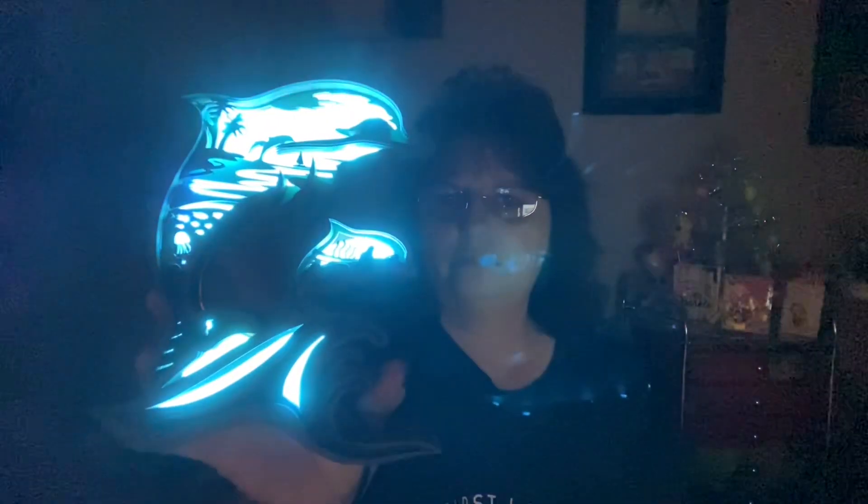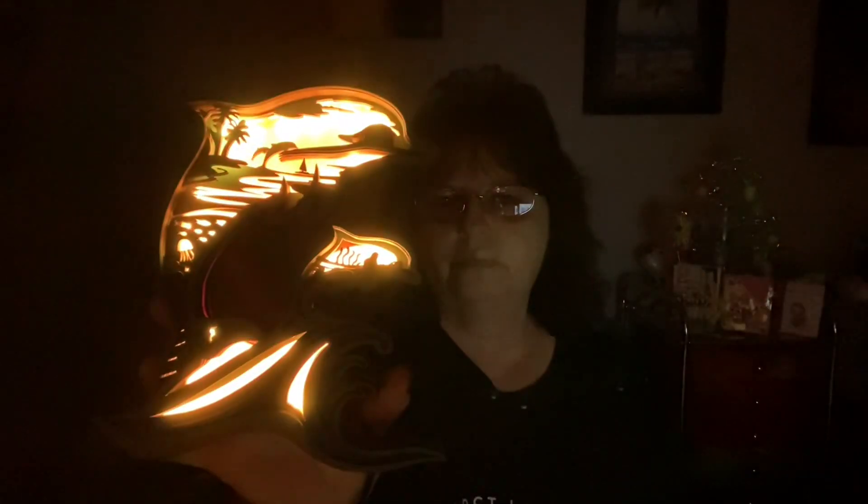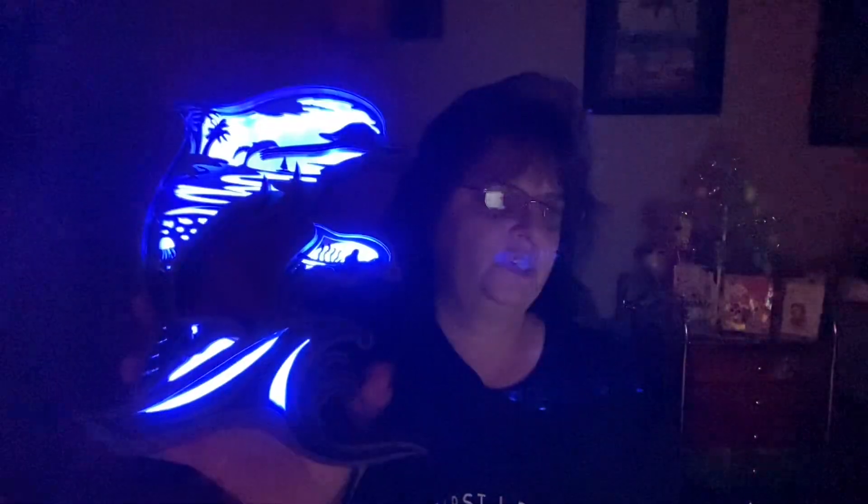That's kind of neat how the light syncs to the music.